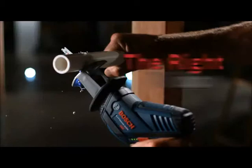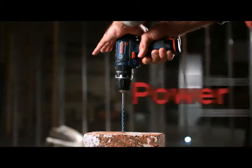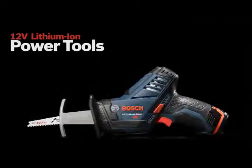The right size. A tool for any job. The power you need. 12V Max Lithium-Ion Power Tools.